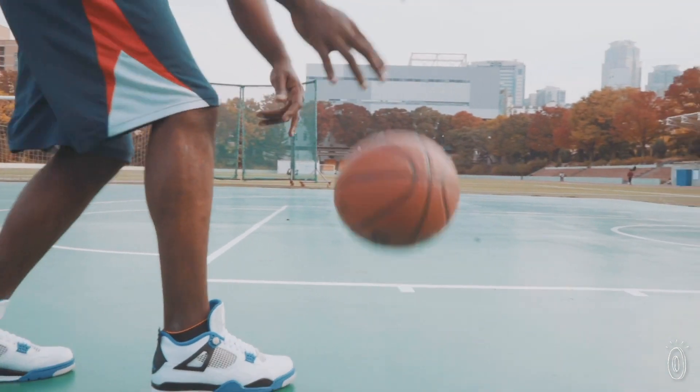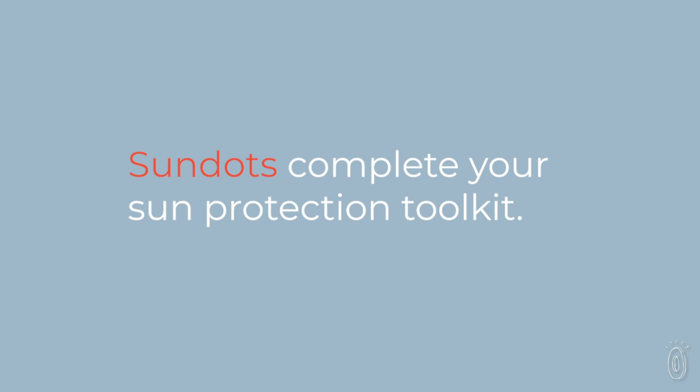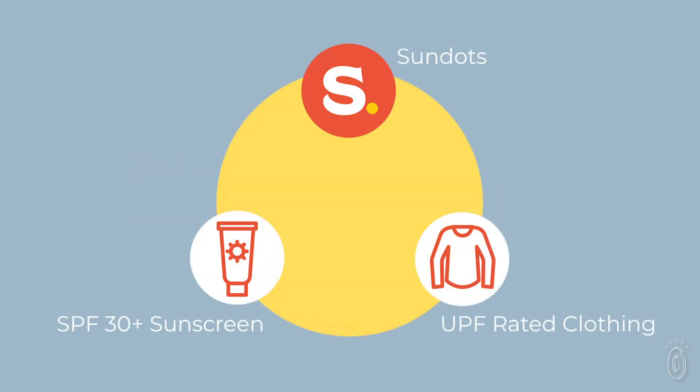Even with sunscreen and protective clothing, harmful rays can still sneak in between the gaps. Sundots complement your usual sun care regimen by filling in those gaps in protection and giving skin more power to resist the damage that does get through.